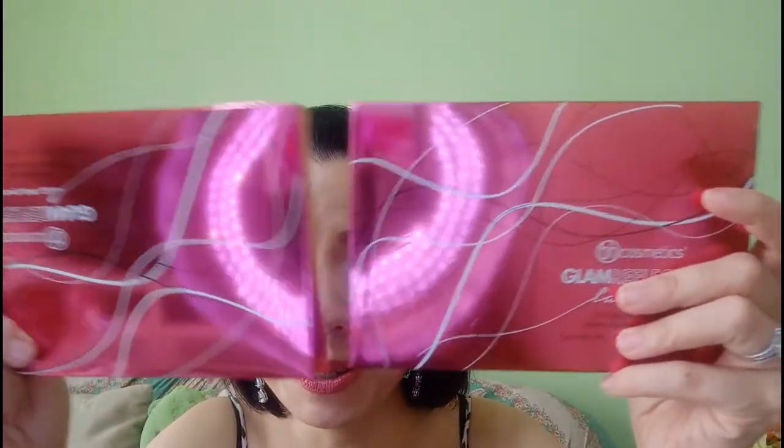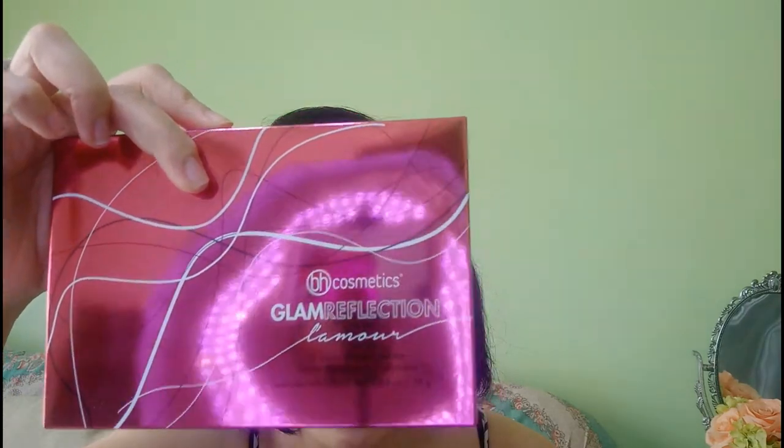Now here comes the little surprise! BH Cosmetics was very kind — by mistake they sent me another palette of this, so now I have two. I wrote to them and volunteered to pay for it, but they said since it was their mistake I should keep it. But I was thinking, why should I keep two? So I might as well give one to you dears. Stay tuned towards the end for the rules and regulations of this giveaway.